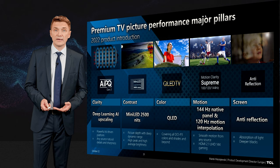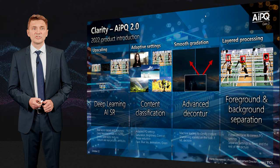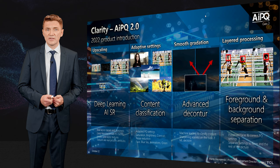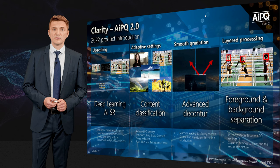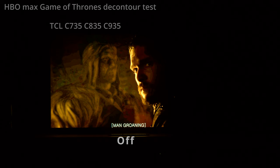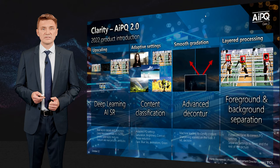Let's look a bit more into clarity. Clarity is made of four major areas. The first is deep learning artificial intelligence with super resolution, where we are able to rebuild the picture using chunks of real-world textures. The next is content classification, where we recognize the type of content coming to the TV and choose proper settings for sharpness, color saturation, and contrast. Then contour — very important for today's highly compressed content — so you don't see any steps on the picture, just smooth gradation. And finally, foreground/background separation so that faces are always rendered as faces and the background is well saturated.